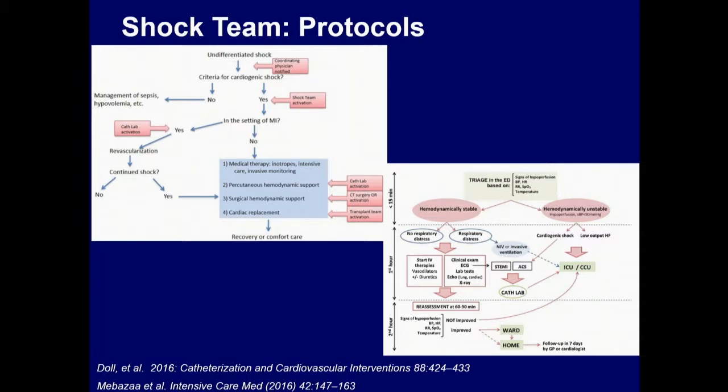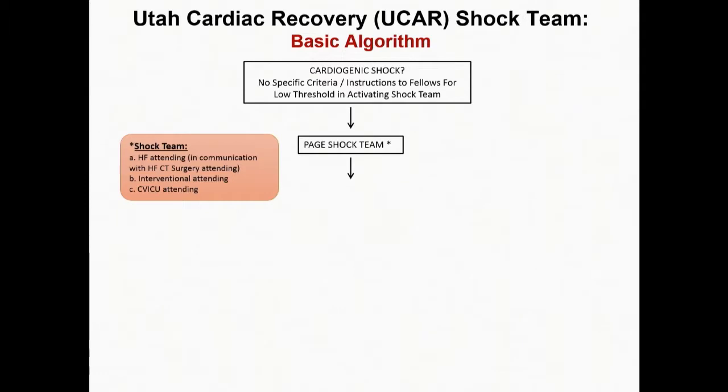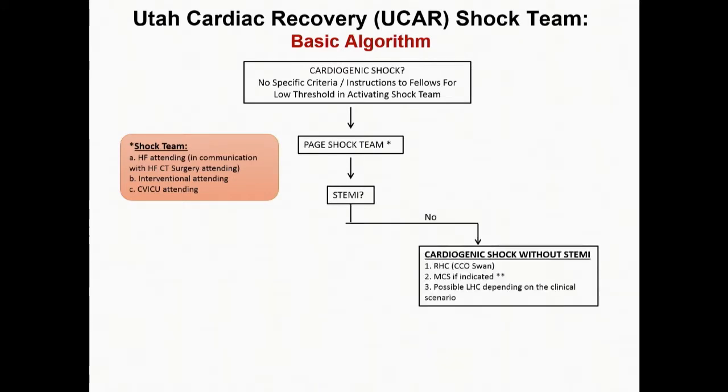There are a few published protocols out there. I'll walk you through our own, started about one and a half to two years ago. The major determinant: make it simple. For most shock cases, the fellow is instructed to page without specific criteria — we want pre-shock, a low bar. The shock team doesn't come into the hospital in the middle of the night; it consists of the heart failure attending, the interventional attending, and the CVICU attending — in our institution, often the same person. The surgeon stays in close touch with the heart failure attending. The next decision point is: is this a STEMI?